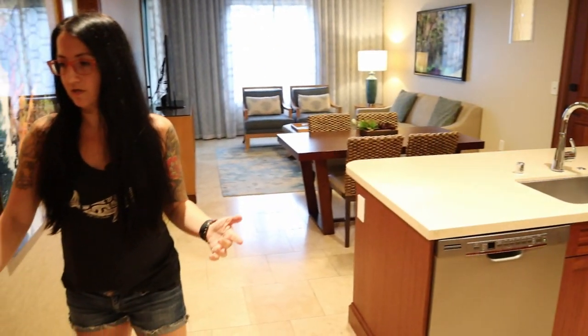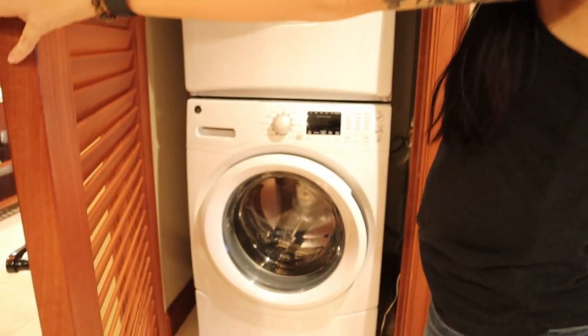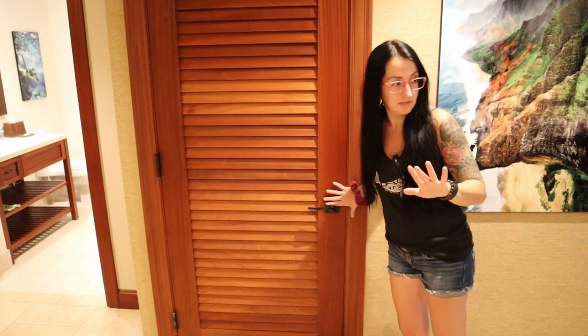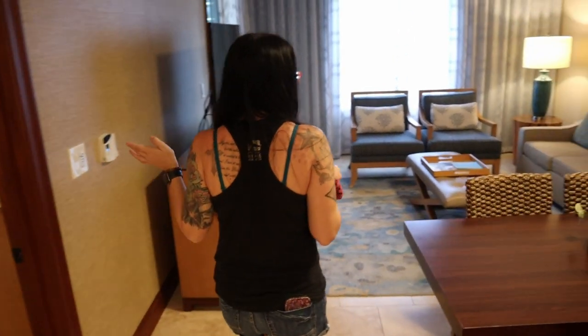Another great feature that I love at Kaloa Landing is that every unit has a washer and dryer. So you can pack a little lighter because you can do your laundry while you're here, and you don't have to carry your laundry anywhere, which is really nice.